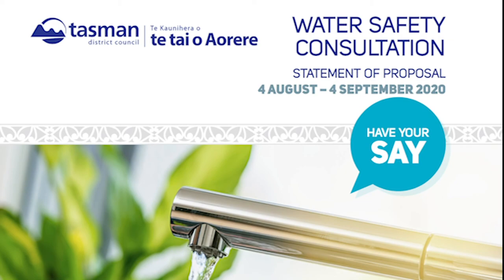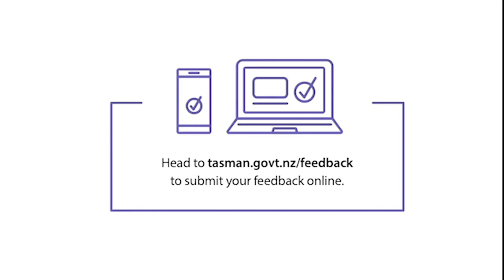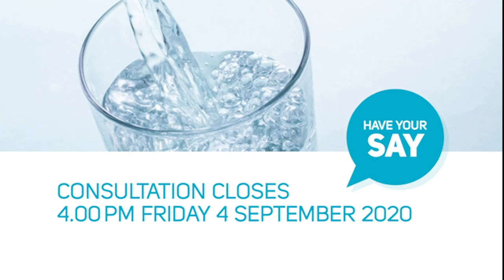For more information, including the consultation document and supporting information, head to tasman.govt.nz/feedback. Consultation closes Friday, September 4.